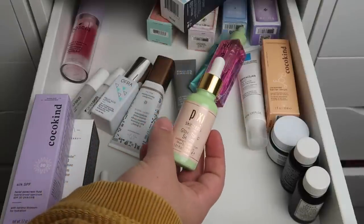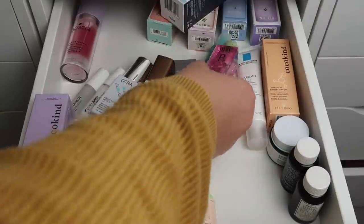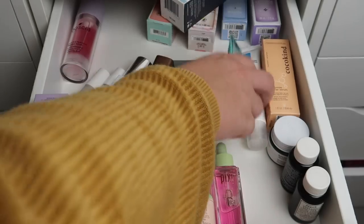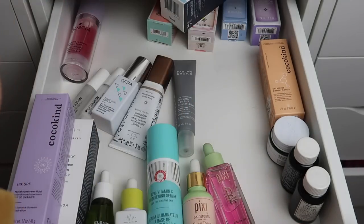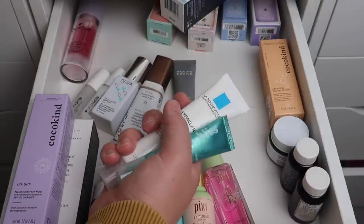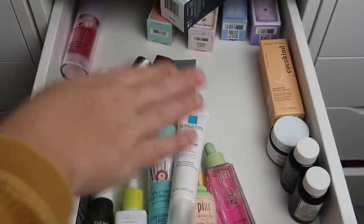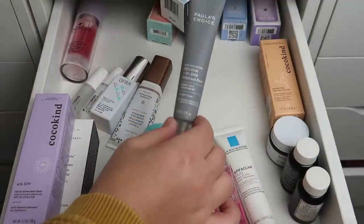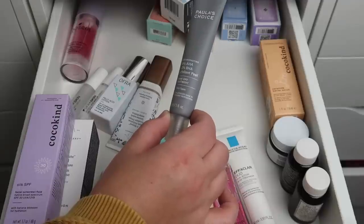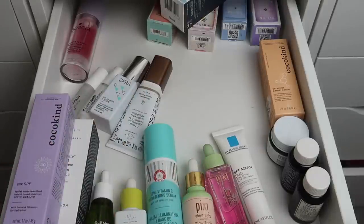I have the Pixi Glow Tonic Serum — really nice — and the Rose Plus Essence Oil, also really nice. I have a few acne treatments: Bliss and La Roche-Posay. I'll declutter the Bliss one and potentially keep the La Roche-Posay one. I also have a Chemical Exfoliating Rinse-Off Treatment — resurfaces skin to radiant perfection — that sounds really nice and I'm actually going to bring this to the bathroom to give it a try.